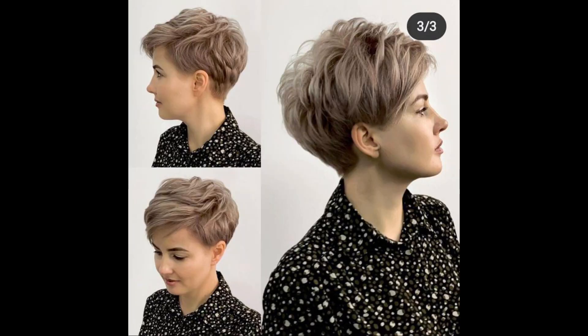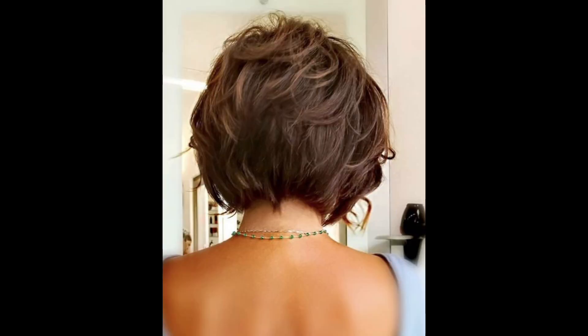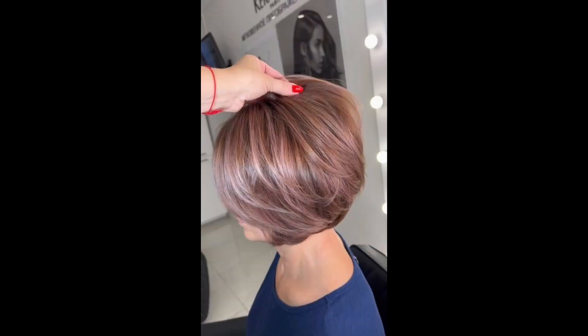Side swept pixie: this soft and feminine variation incorporates side swept bangs that add elegance and charm to the overall style.